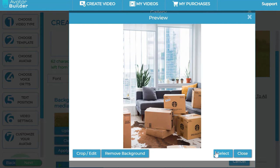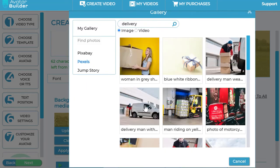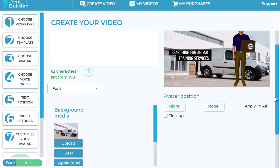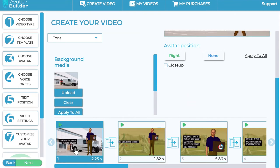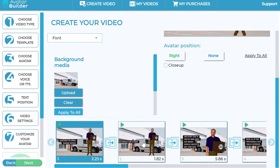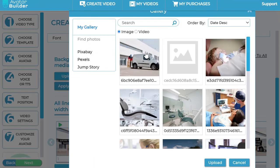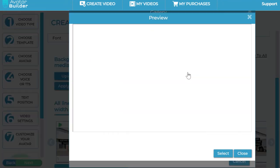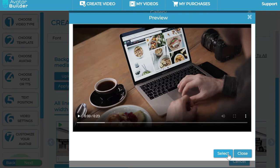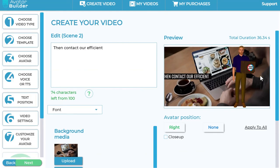I can do cool stuff like cropping and editing backgrounds, or close and go back to change what I want. I can select a background, even remove its background using the built-in AI background removal feature, and apply it to that particular scene. I can click 'Apply All' to push it across all scenes, or 'Clear' to remove it and upload a new background. I can also choose a video background and the software intelligently crops and sorts it to create a beautiful video background, with support for multiple video backgrounds.